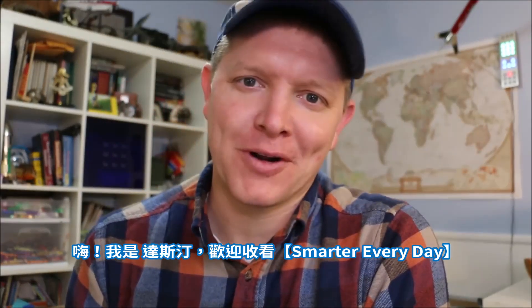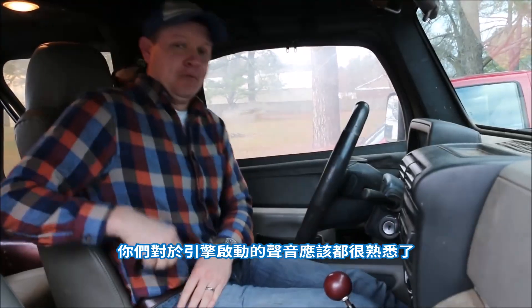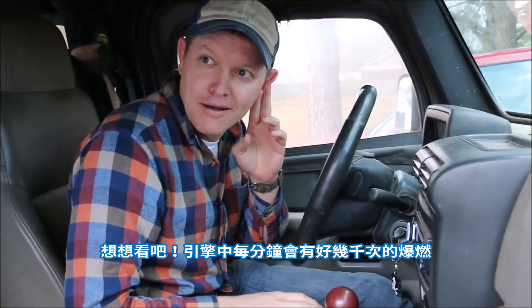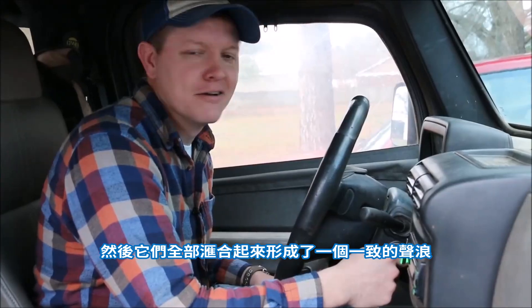Hey, it's me Destin. Welcome back to Smarter Every Day. You've probably cranked a car engine thousands of times in your life. You're familiar with that roar as the engine comes to life? Have you ever thought about what's going on inside the engine? You've got thousands of explosions happening every minute and they all come together to make one unified sound.